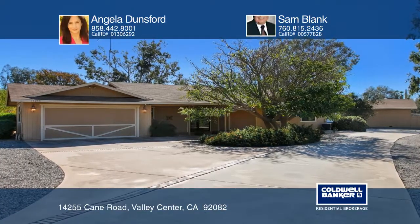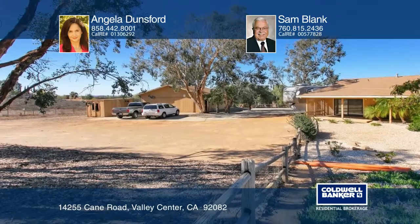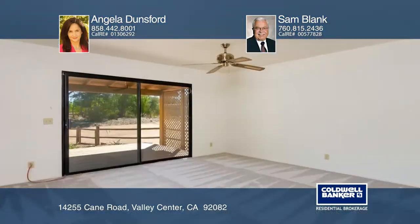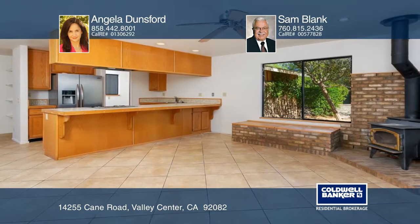This custom 3-bedroom, 2-bath, single-story home on a beautiful 2-acre flat lot has tile and newer carpet floors and fresh interior paint. The open floor plan offers spacious rooms and social areas.